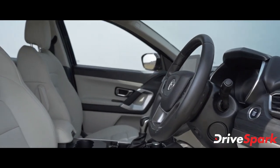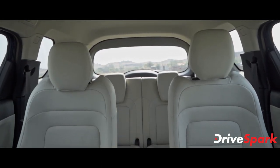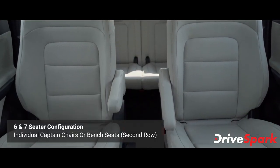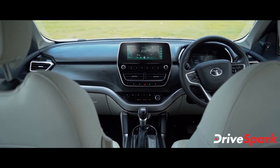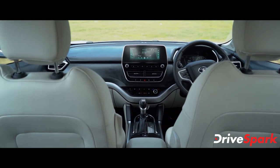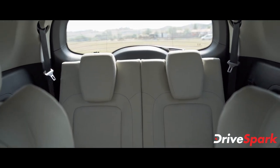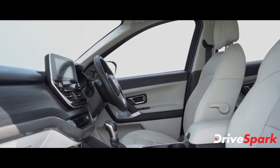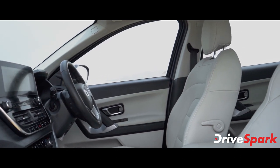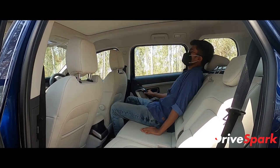In terms of seating configuration, the Safari offers two options — individual captain seats for the 6-seater variant, and a bench seat for the 7-seater variant. The driver and front passenger seats offer good head and legroom space.